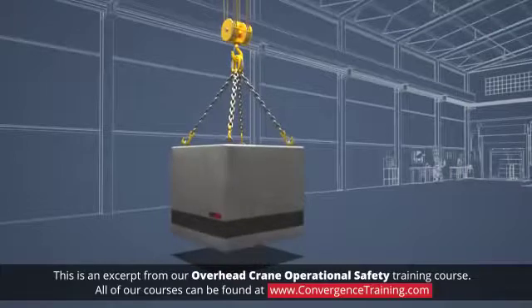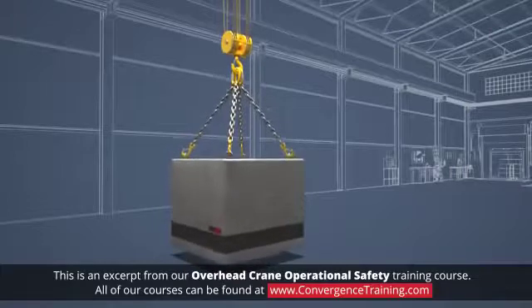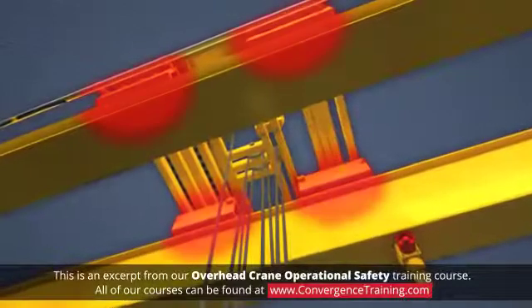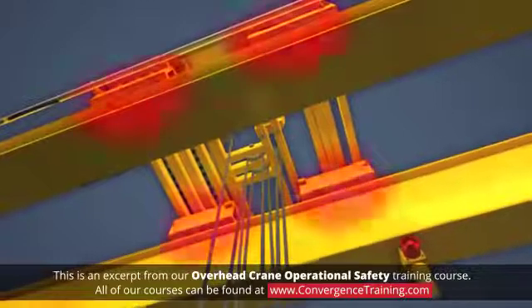Sudden movements of the crane, either up and down or side to side, can cause what is known as shock loading. Always avoid shock loading because it greatly increases stress on the crane and the rigging.